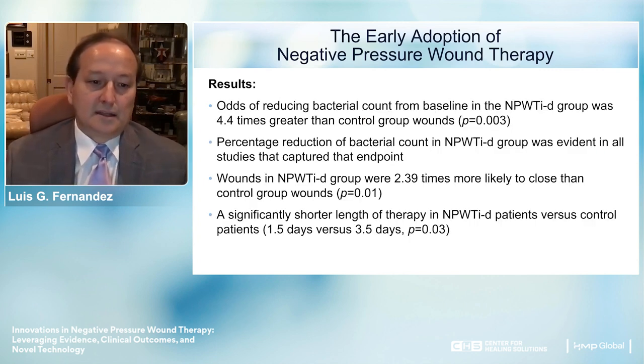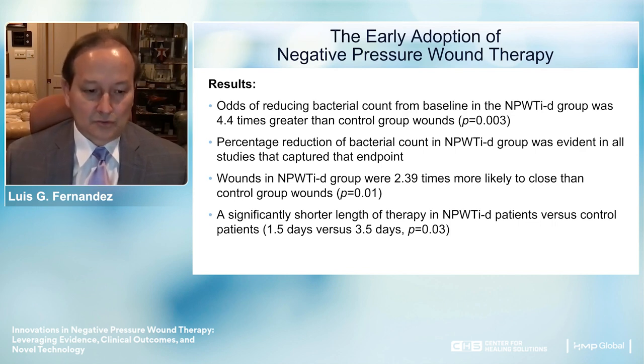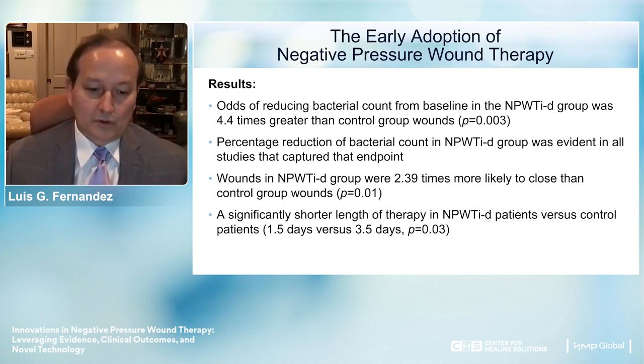Looking at how these outcomes were achieved: there was a reduction in bacterial count, which parallels wound healing. Those in the negative pressure therapy group had 4.4 times greater reduction in bacterial count compared to the control group, evident throughout all captured studies. Those in the negative pressure therapy group were 2.39 times more likely to achieve wound closure. They also had shorter length of stay: 1.5 days versus 3.5 days in the control group—a significant cost savings.